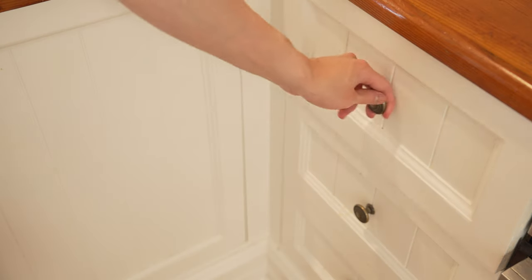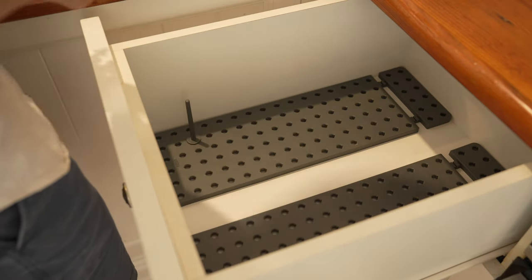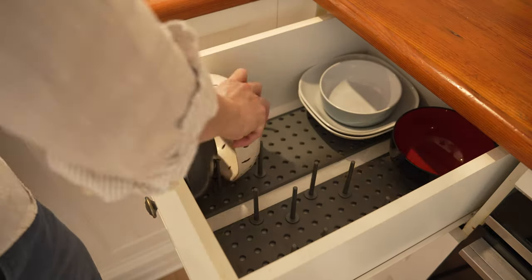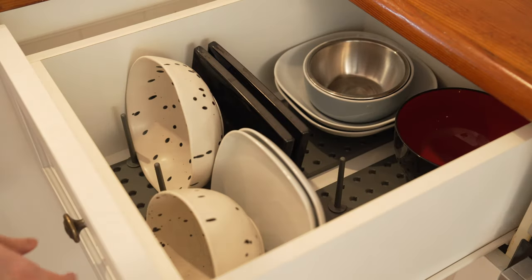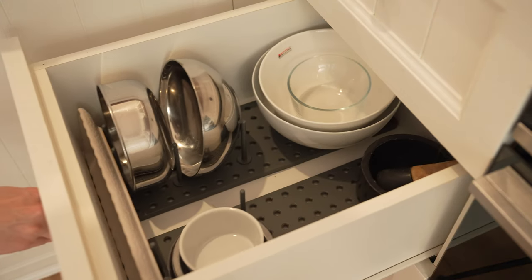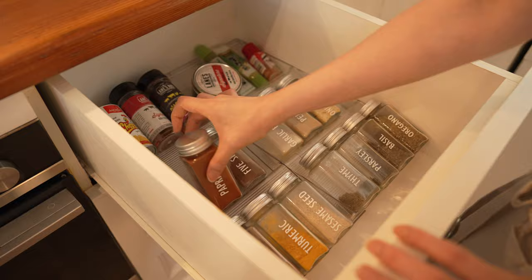The drawers to the left of the oven are where we keep most of the dinnerware that is not plates and drinks. Since we have an assortment of stuff in different sizes, I got an adjustable peg board from Amazon that we can customize to fit our stuff. This is totally game-changing as it allows us to maximize the drawers in a way that was not possible before. We now have a dedicated spot for everything, and more importantly, they are not stacked on top of one another, which makes it much more accessible. The bottom drawer is used to store our juicer and large mixing bowls. The drawer to the right of the oven is our spice drawer.